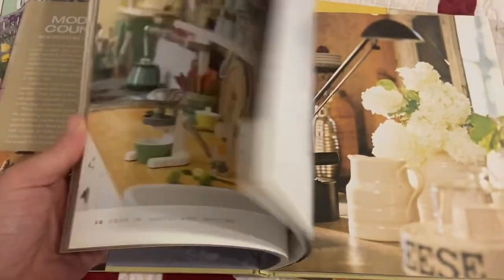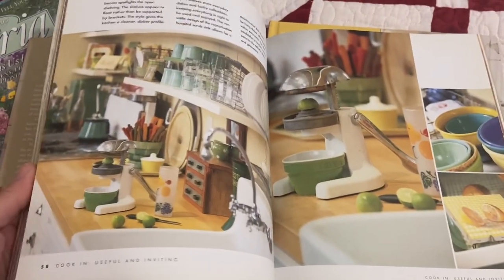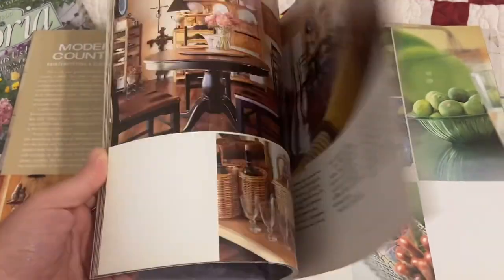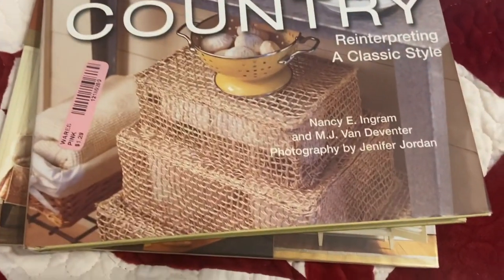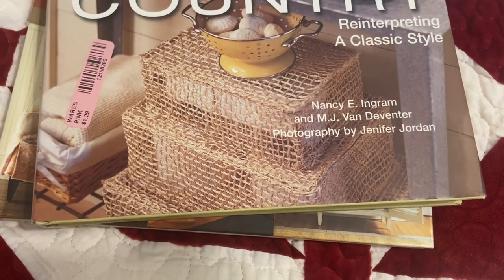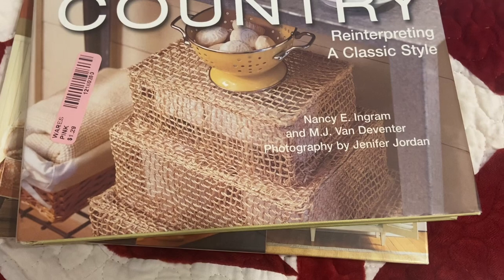I barely looked at it. I just kind of flipped through it and said, I see some cool vintage pieces and colors I like, so I think I'll enjoy looking through that book. That one is by Nancy Ingram and MJ Van Deventer.